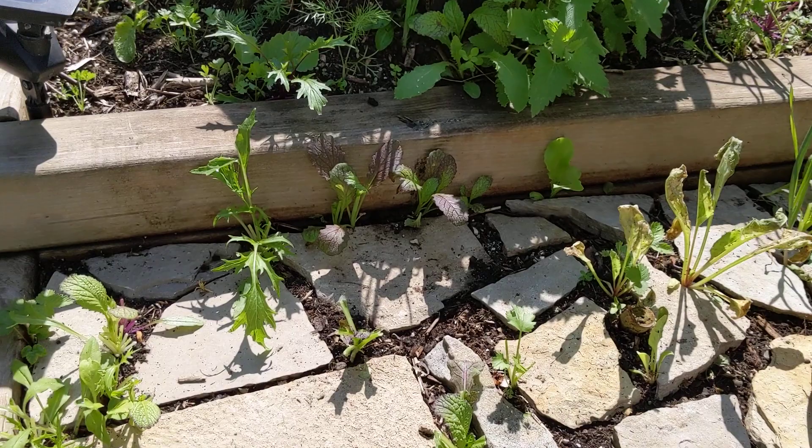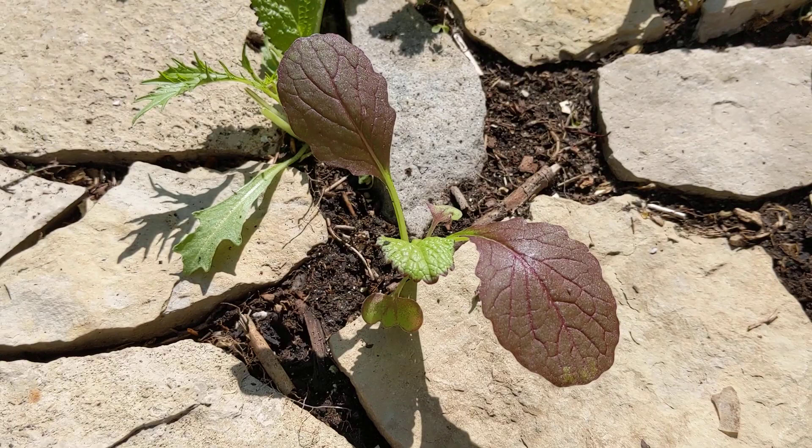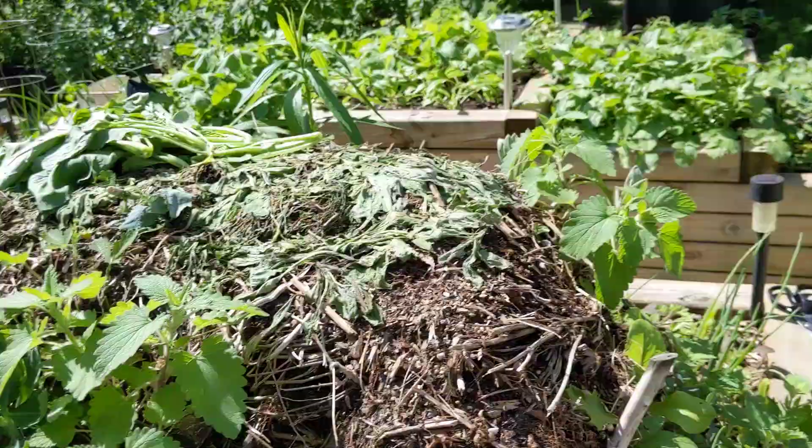Mustard greens — this section had a whole lot of mustard greens and mizuna. This is mizuna here, with its feathery leaf; it's a kind of Japanese mustard, very mild and a little bit spicy — very nice. Here's a plant I did not harvest from and you can see big beautiful leaves on there, almost the size of my hand.